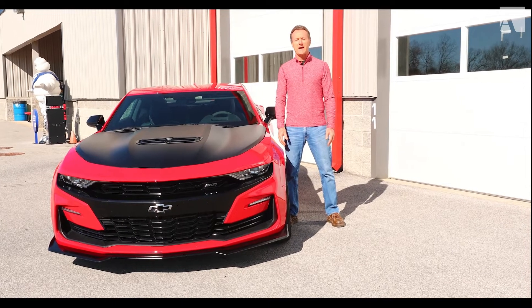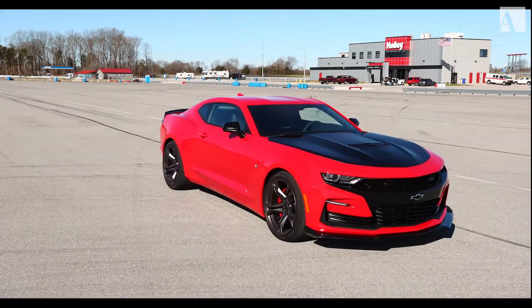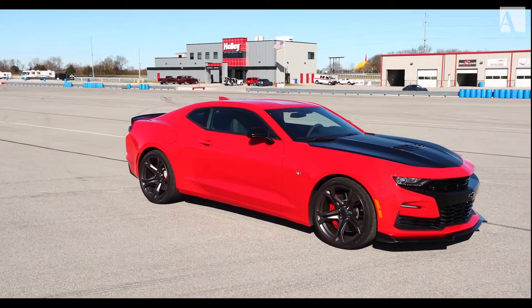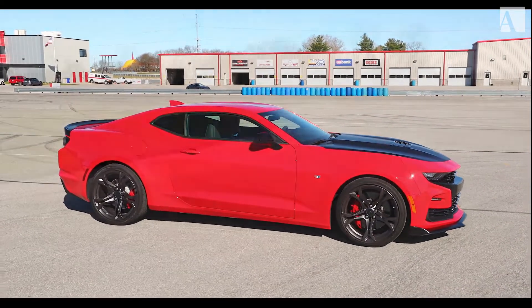I'm Andy Pilgrim for Automobile Magazine. Welcome to a Pro Racer's Take. Today at NCM Motorsports Park, we have a Chevrolet Camaro SS 1LE. And if it's a 1LE, I'm taking it on track.